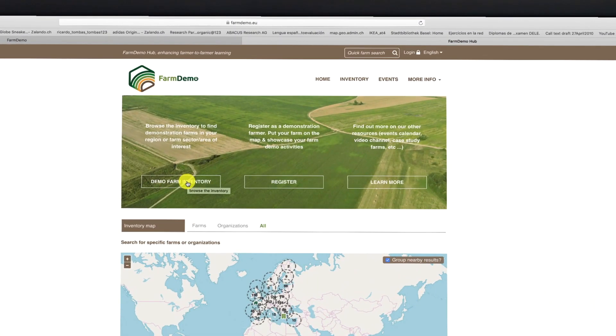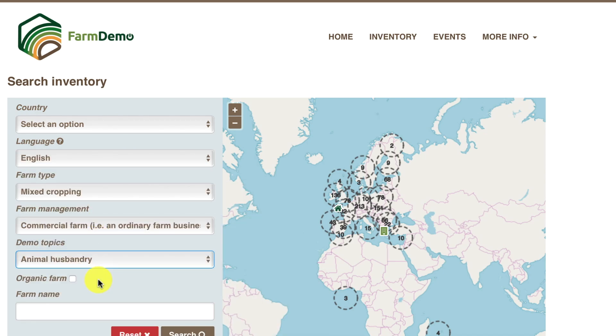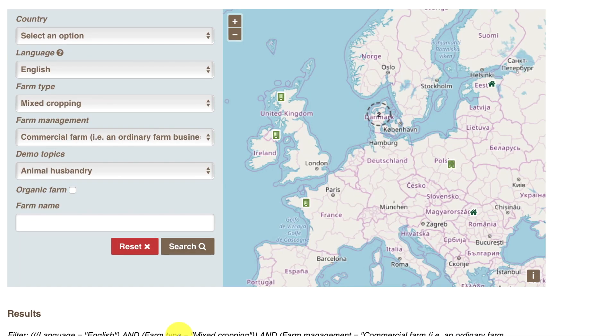I think the inventory is great because it's interactive — you can select the type of farm you want and go from there. Alternatively you can look at the map, pinpoint an area you want to go to, and focus on there. It's a great way to look at new ideas across Europe.